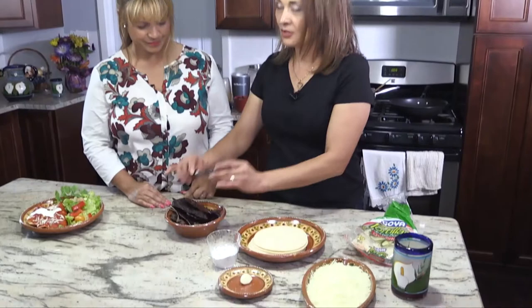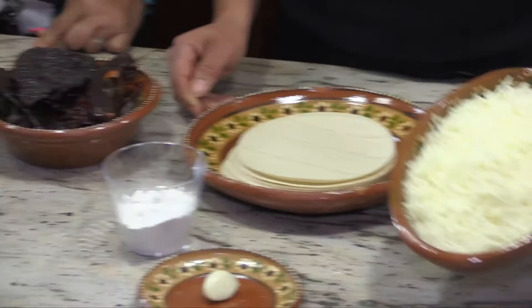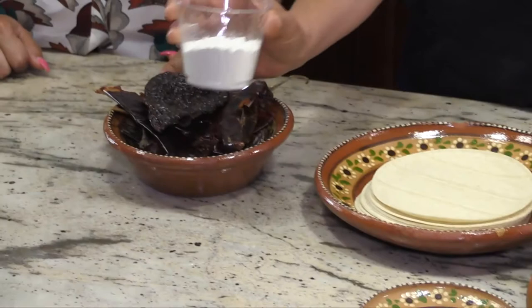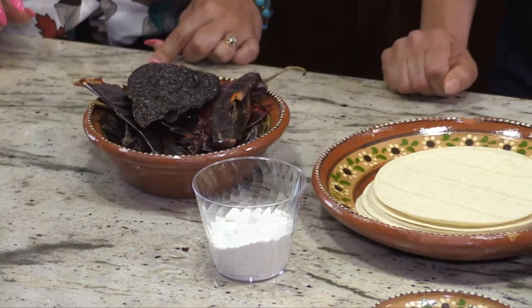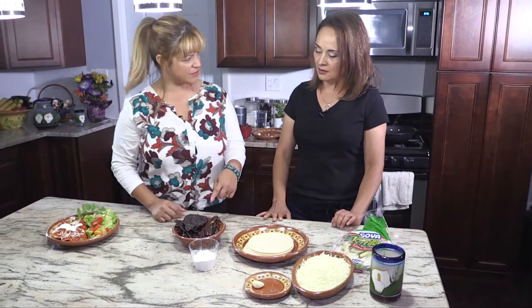These are the ingredients we're going to use. These are chiles guajillos — approximately 8 chiles guajillos — and a large ancho chile. Tortillas of corn. Queso mexicano or mozzarella cheese. Approximately two to three tablespoons of flour. And a clove of garlic. Where do you get this chile? At the Mexican supermarket. And what is the name of the chile? It's called guajillo, and this one is ancho.